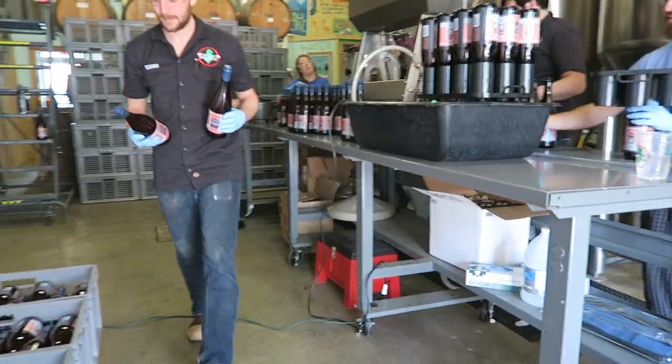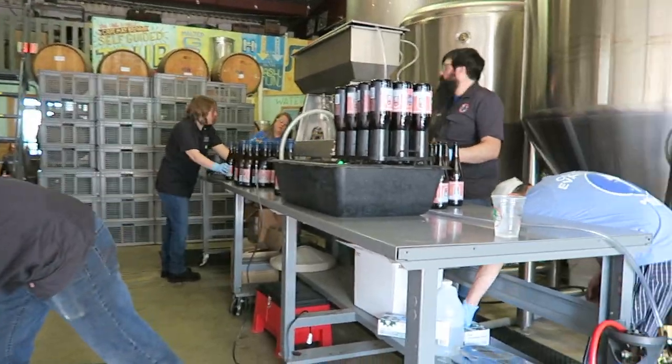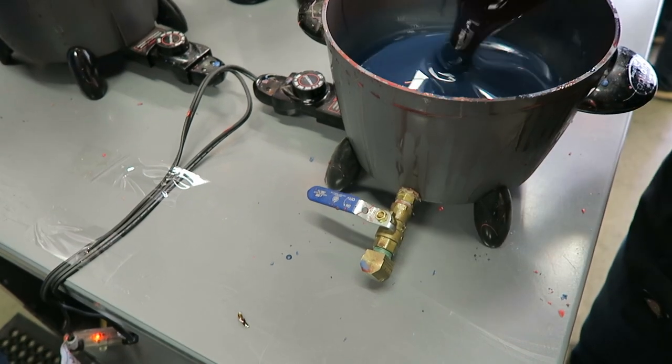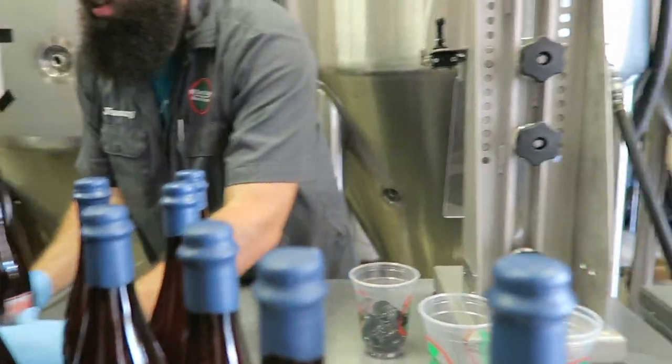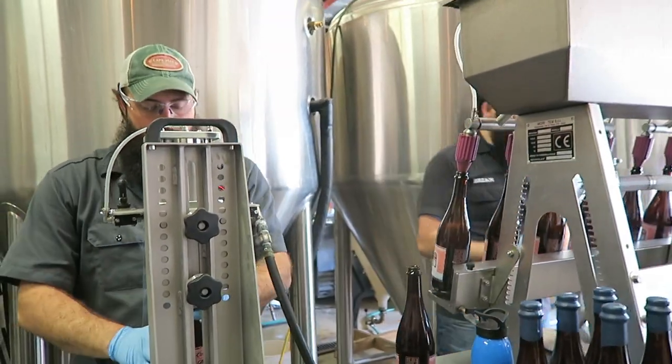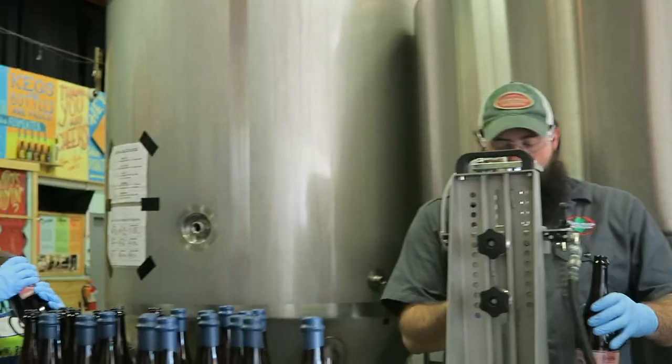I gotta get back to work now. That was pretty cool to learn something new and check out how the whole process works. Got about an hour before I have to get out of here and they open up, so back to work.